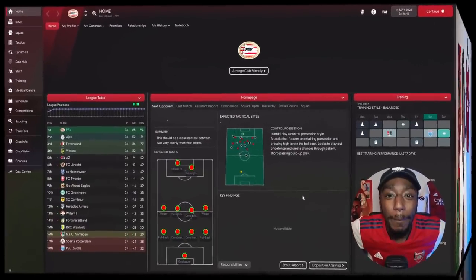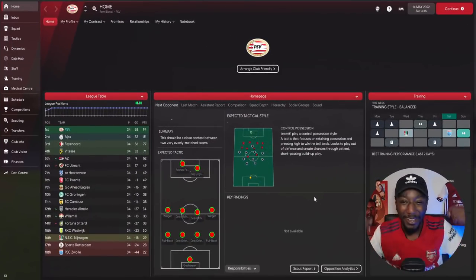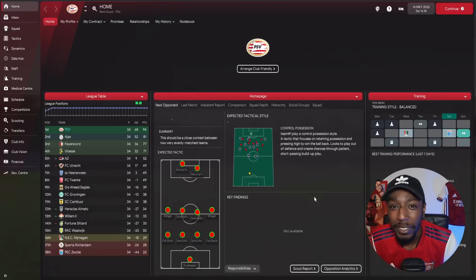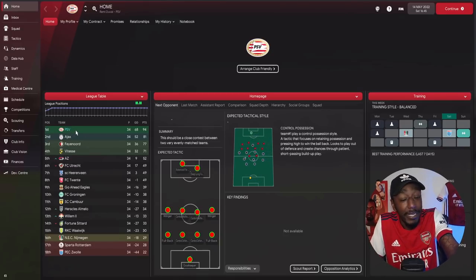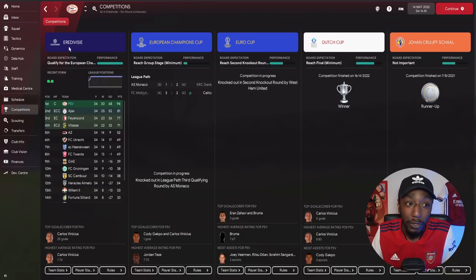Let's get stuck into this 4-2-3-1 created by myself with help from Roger Smith. Now we can get into the results we got at PSV — you can see us currently sitting on top of the Eredivisie.